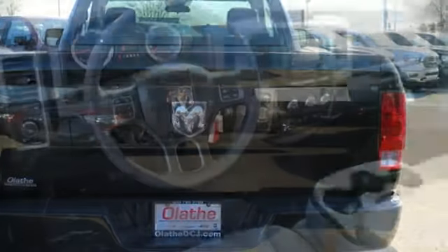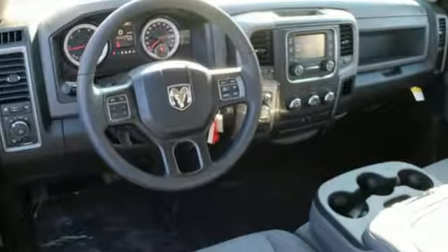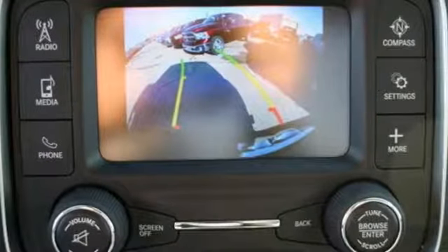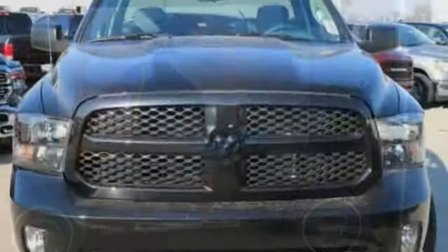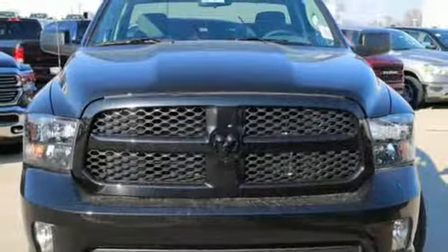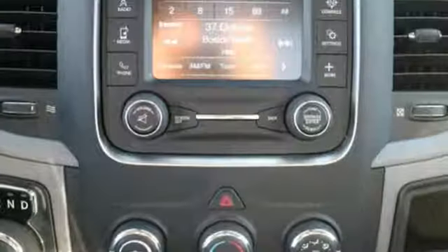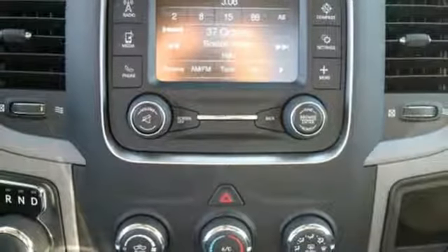V6 engine, heavy duty shocks, driver selectable mode, active grille shutters, streaming audio, power heated mirrors, manual tilting steering column, aluminum wheels, rear wheel drive, auto dimming rear view mirror, and automatic transmission. You need to drive it to believe it.